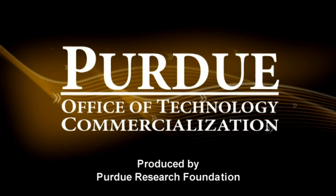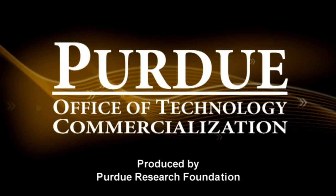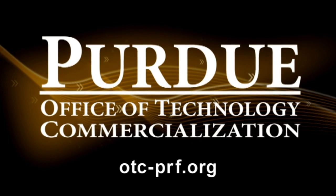Other innovations discovered by Purdue researchers are available for licensing through Purdue's Office of Technology Commercialization. To learn more, visit otc-prf.org.